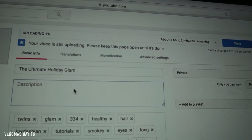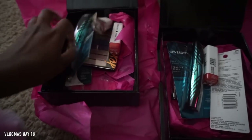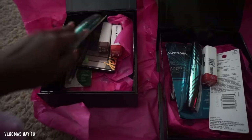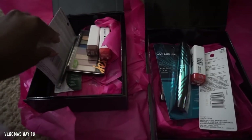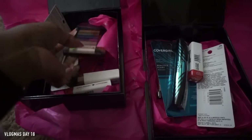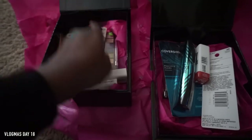The video started uploading but it's gonna take about an hour, so I'm just gonna open some packages while I wait. This first package is from CoverGirl and it came with a note referencing the Katy Perry concert, but we already went — so I'm guessing they sent this late or we just picked it up from the leasing office late.